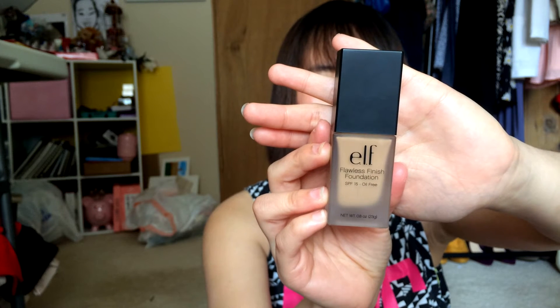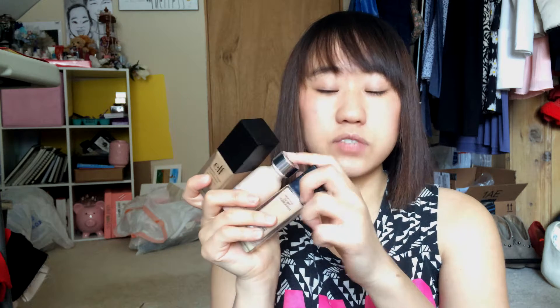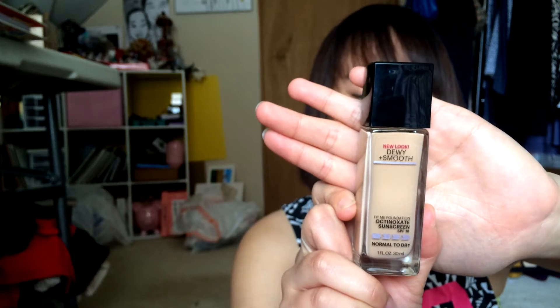So these are the three things that I have been loving. This one is the elf flawless foundation in shade Buff. The second one is the L'Oreal True Match, part of the cool collection in shade C2. And next up is the Maybelline Fit Me in shade 125.